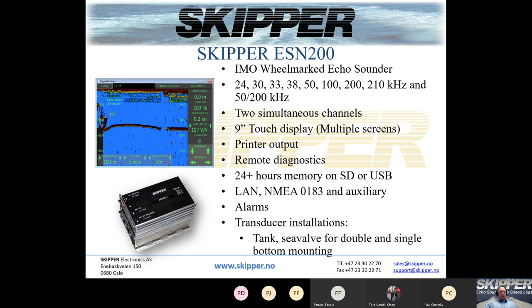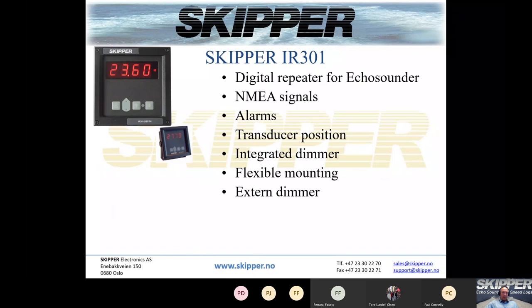The ESM 200 supports remote diagnostics, so if the vessel allows it, you can go into the system and do diagnostics remotely — which is very handy especially in these COVID-19 times. It has 24-plus hours of memory depending on the size of the SD card or USB stick inserted. It has LAN output, NMEA 0183, and auxiliary outputs, all required alarms, and the same transducer installation options: tank or C-valve for single or double bottom mounting.